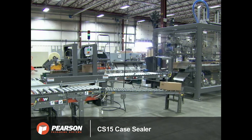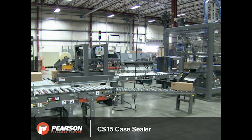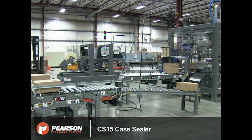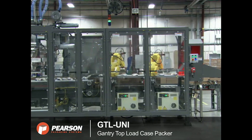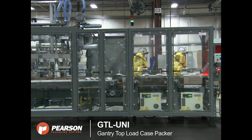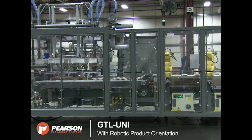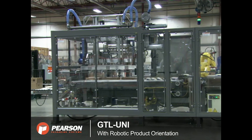Pearson Packaging Systems' GTL UNI Gantry Top Load Case Packer utilizes FANUC robots to offer flexible and reliable case packing capabilities for a wide range of pack patterns and product handling solutions. To learn more about FANUC America Authorized System Integrator Pearson Packaging Systems, please visit PearsonPKG.com.